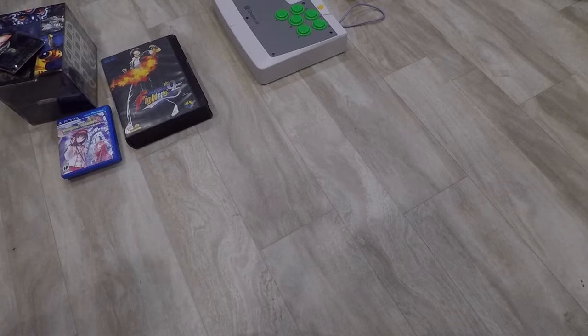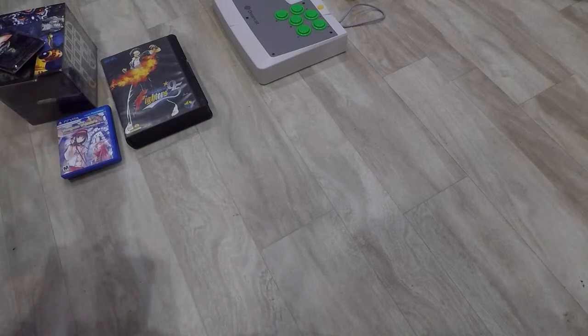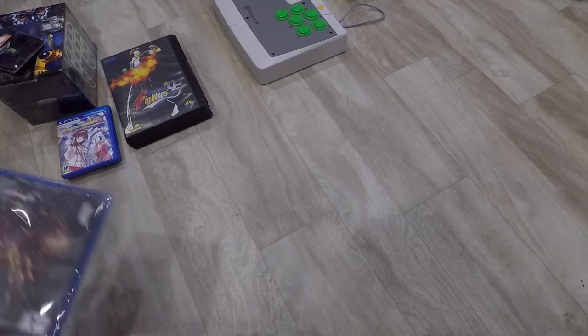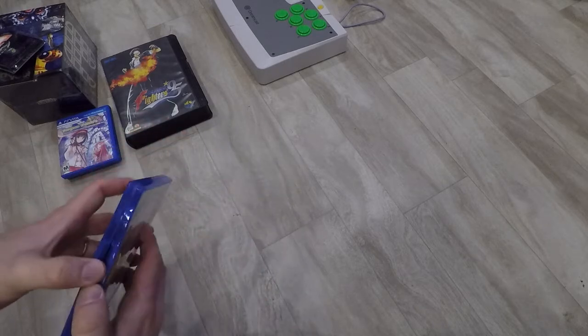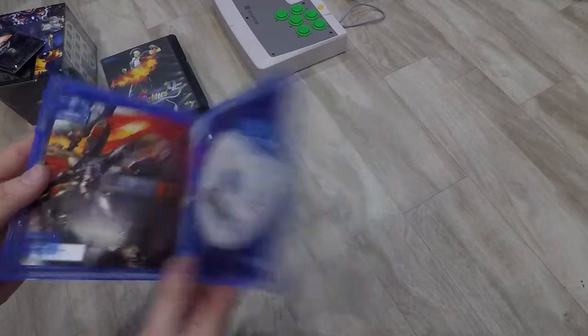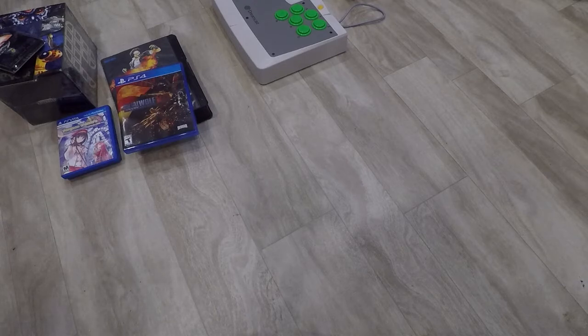This was originally an Xbox game but they re-released it on PS4, so I figured I'd pick it up — it's Metal Wolf Chaos on PS4. I haven't opened it yet — let me go ahead and open it. It's totally over the top: kind of like a mech shooter where the vice president is trying to overthrow you, and you're the president inside a giant mech trying to fight back. It's supposed to be real tongue-in-cheek humor. It was originally an Xbox game so I can't imagine the controls are that wonky.